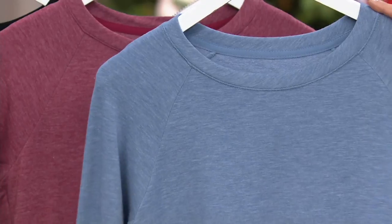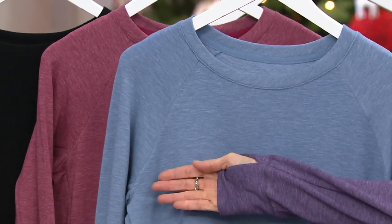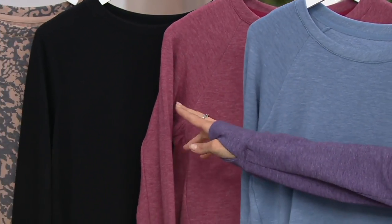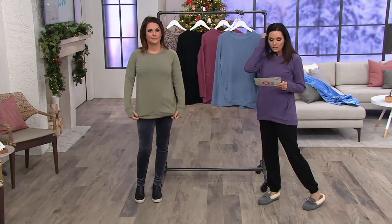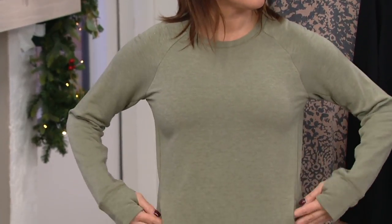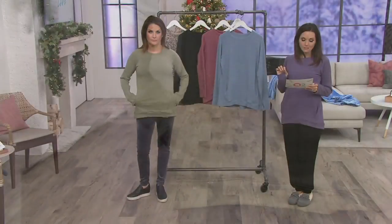I have on the plum heather, this is your cranberry heather, we have the black animal, and then the green heather. Item number 293081 is the Comfort Wear French Terry Raglan Sleeve Pullover Top. It is done in a 62% polyester, 33% rayon, and 5% spandex blend.